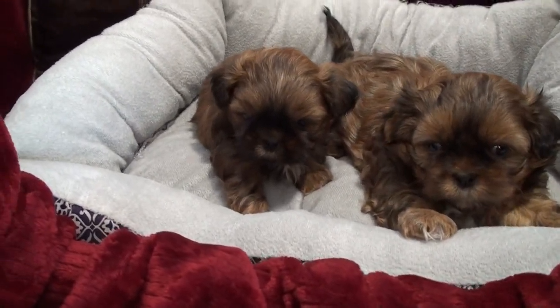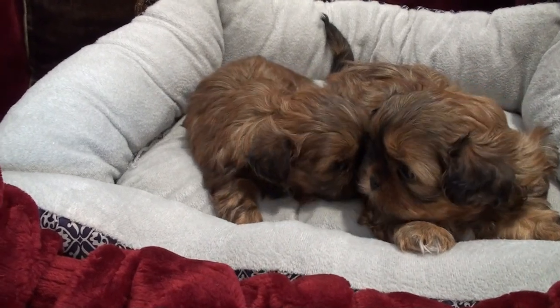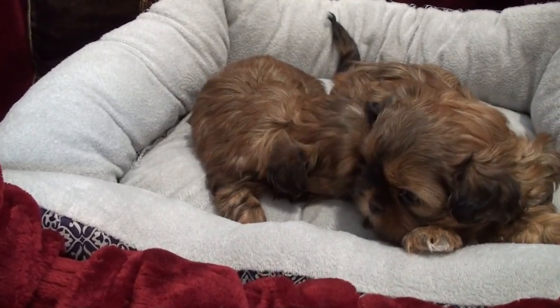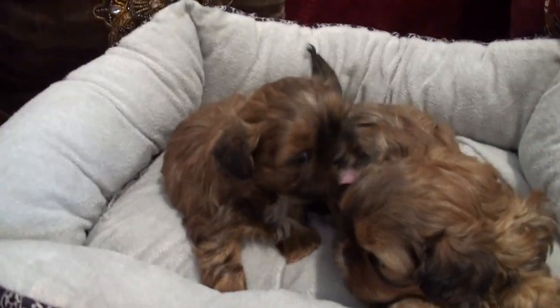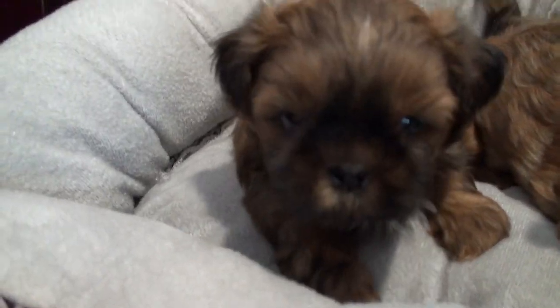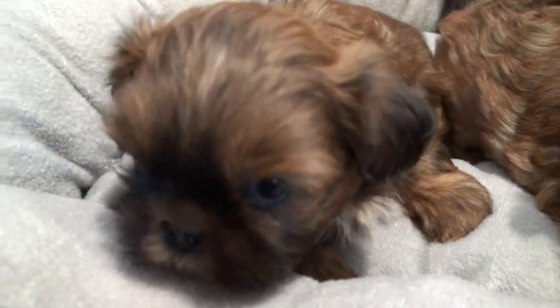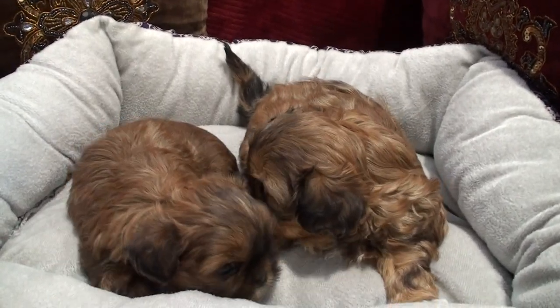Hey baby boy! They're doing great with their potty pad training. Next week I will take pictures of them running around. So she's the one that's still available, and this little boy is taken.